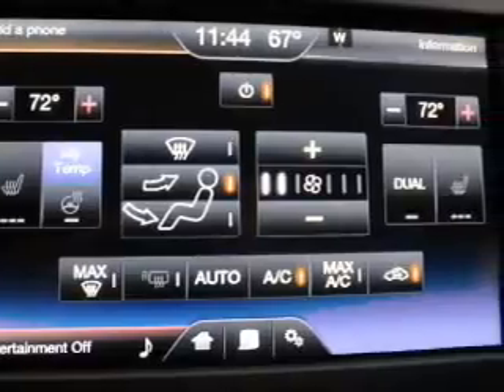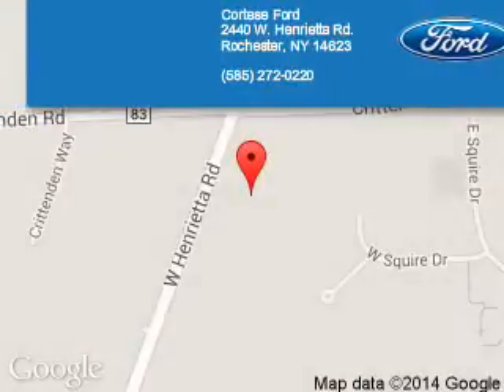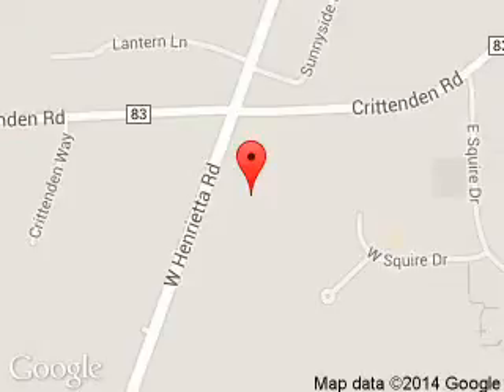Great quality at a great price. Call or click to contact us today. Fortesi Ford Lincoln is dedicated to doing everything possible to ensure that the experience you have selecting your next vehicle is a pleasant one. We are located at 2440 West Henrietta Road, Rochester, New York, 14623.